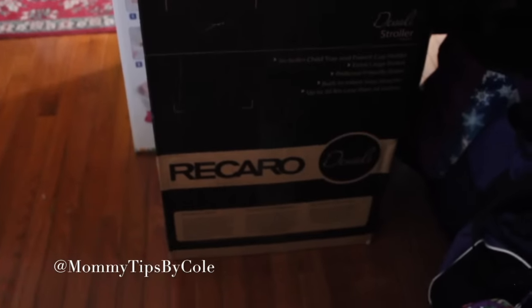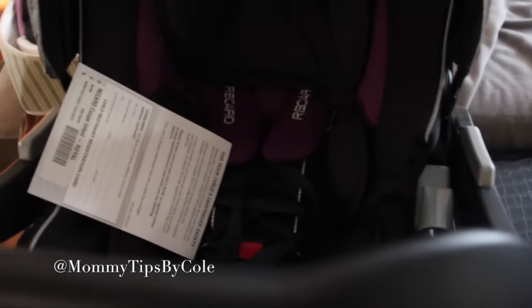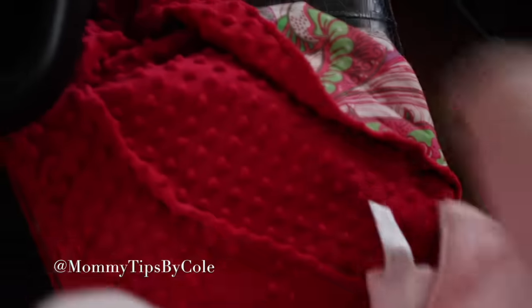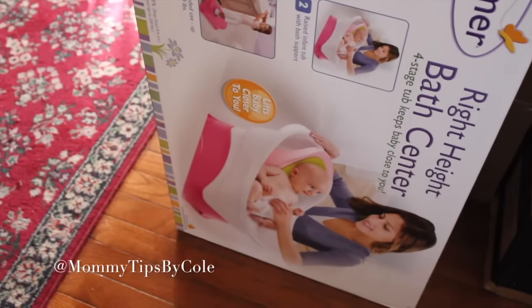Our stroller came in — I ordered the Recaro Denali, which I showed in my registry must-haves video. It came in yesterday and I have to open it, but it goes with the car seat that our parents got for us, and it matches the same color theme. I've already had her going-home blanket washed, and there's a car seat canopy that a friend gave, plus something to put at the bottom of the car seat base — that's all ready to go.